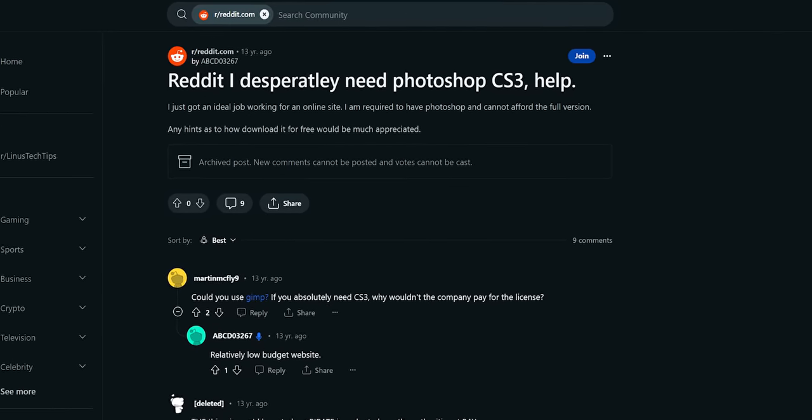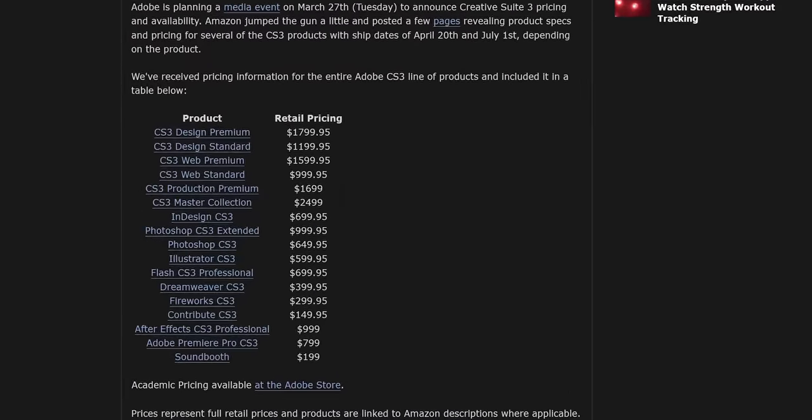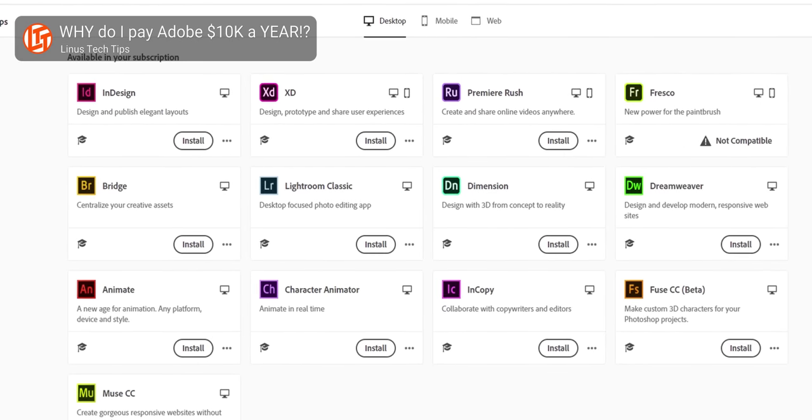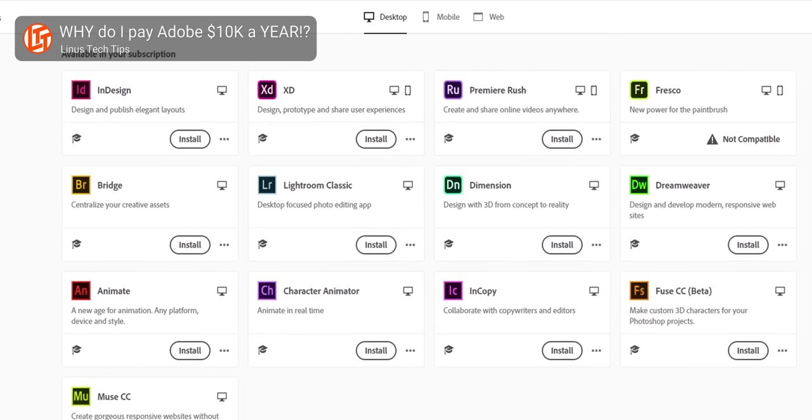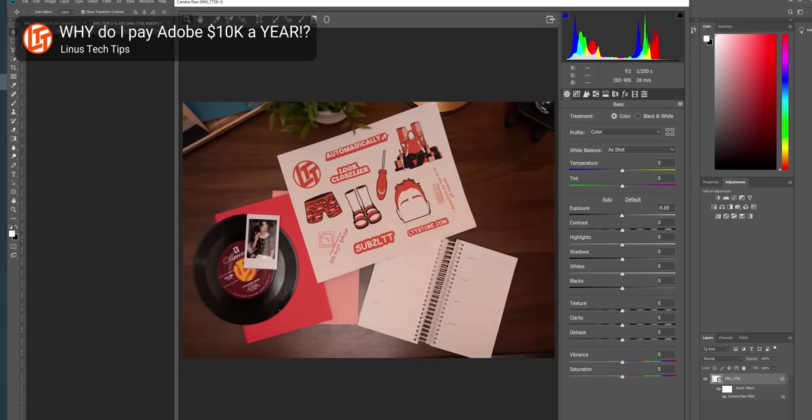Ongoing revenue models like subscriptions aren't always bad. People used to pirate Adobe's Creative Suite because they wanted Photoshop and Lightroom but didn't want to spend thousands on a one-time license. Now you can get them for 10 bucks a month, which is much more reasonably priced for small-time creators. The flip side is companies like ours who need a lot of licenses for years on end — it obviously sucks because we don't necessarily need the new features they're developing, and we would have preferred to just buy the software once and use it until a compelling update came along. We made a whole video about that.